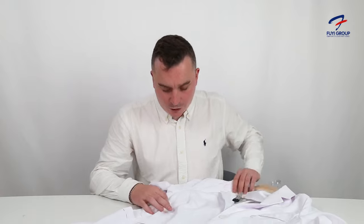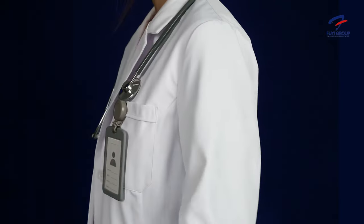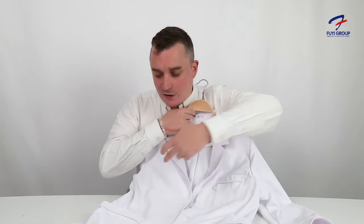We have two pockets on the front and also a hidden one on the inside. If we look at the darts on the front — these lines here — they're more in keeping with a female kind of waistline. This is a female lab coat, so we have two darts coming down.